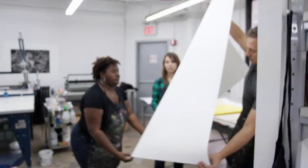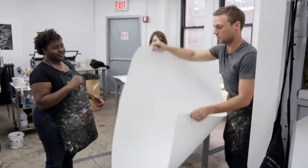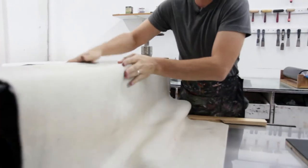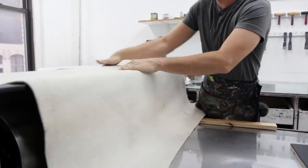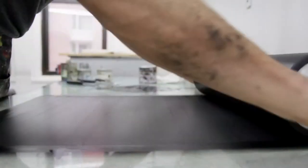We have this shared studio where we have renters who can rent hourly, daily, or monthly. We also have classes, artist talks, and salons. We also have a gallery where we'll show some of our prints, but also have outside curators do a selection of prints from our members and our key holders.